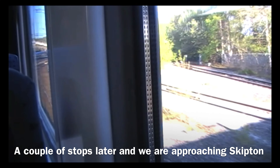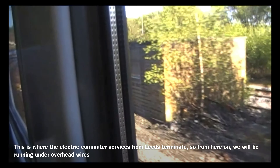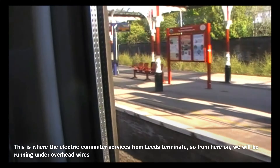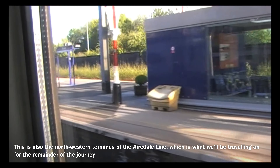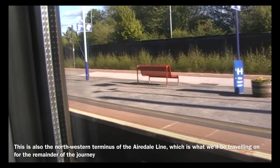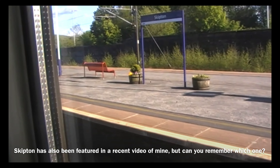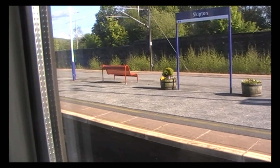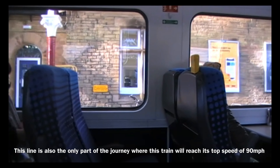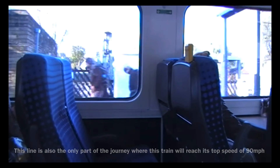A couple of stops later, we are approaching Skipton. This is where the electric commuter services from Leeds terminate, so from here on we will be running under overhead wires. This is also the north-western terminus of the Airedale line, which is what we'll be travelling on for the remainder of the journey. Skipton has also been featured in a recent video of mine. This line is also the only part of the journey where this train will reach its top speed of 90 miles per hour.